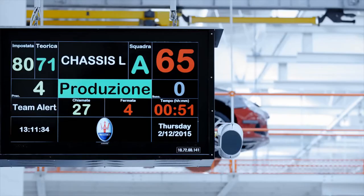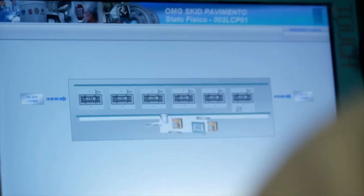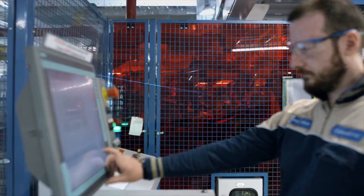The aim was to produce three times as many cars than before, while maintaining the same level of quality — which is obviously higher, simply because it is a Maserati.